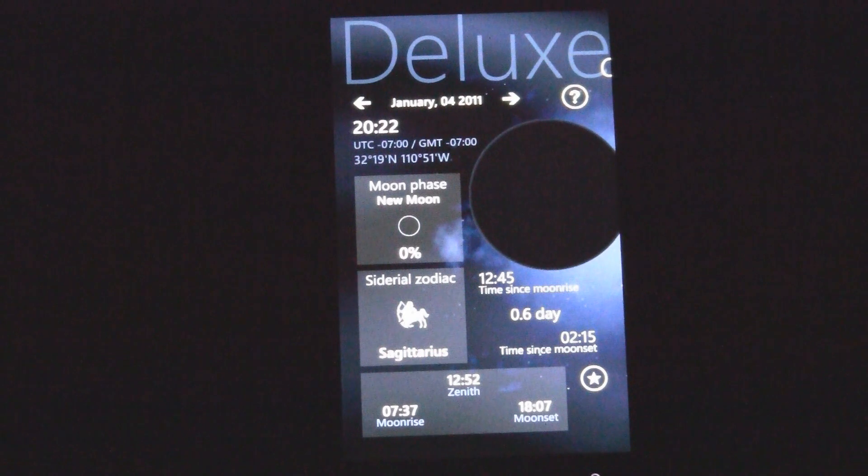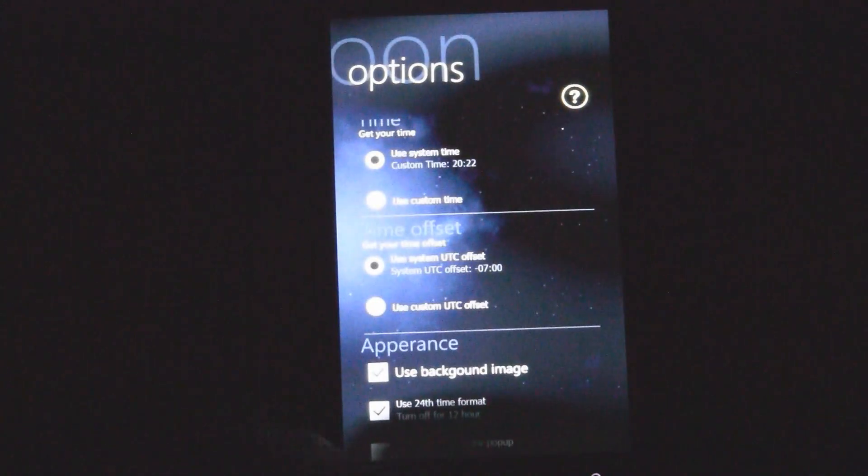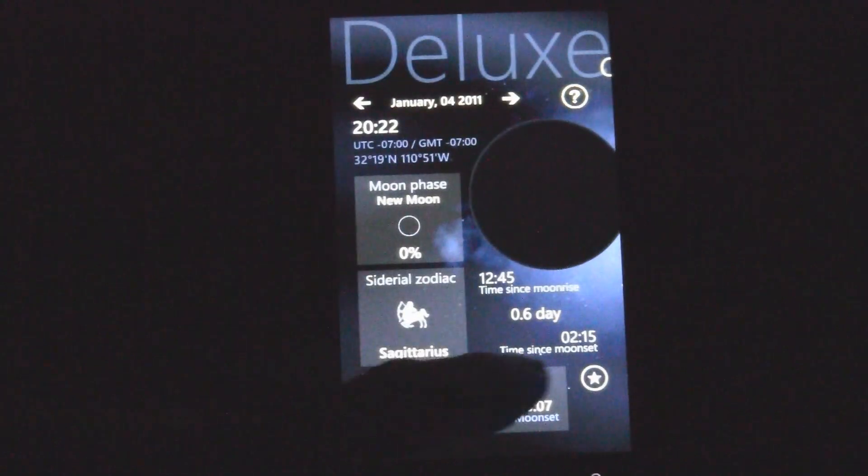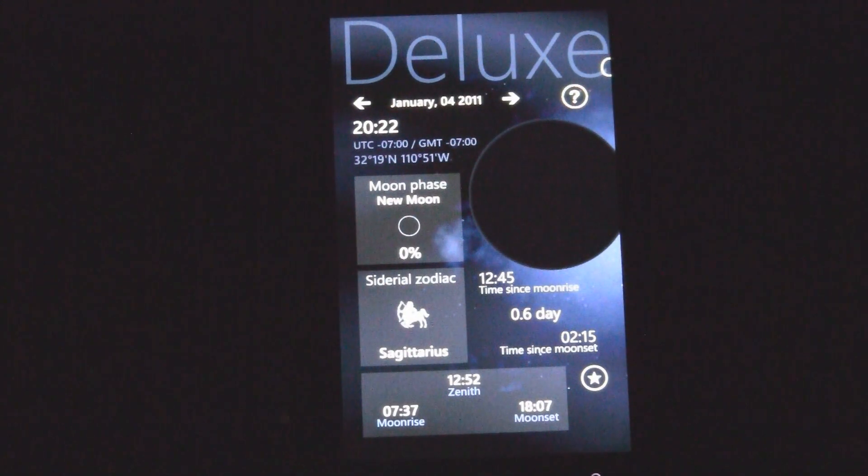It gets your time zone correct, and down here it shows when the moon will rise. I have it set to 24-hour time, because I think that's a lot easier to deal with than AM/PM, but you can change that in the settings. The moon is actually going to rise at 7:37 in the morning, and the moon set is 18:07, which is 6:07 PM — so it actually set before it even got dark.